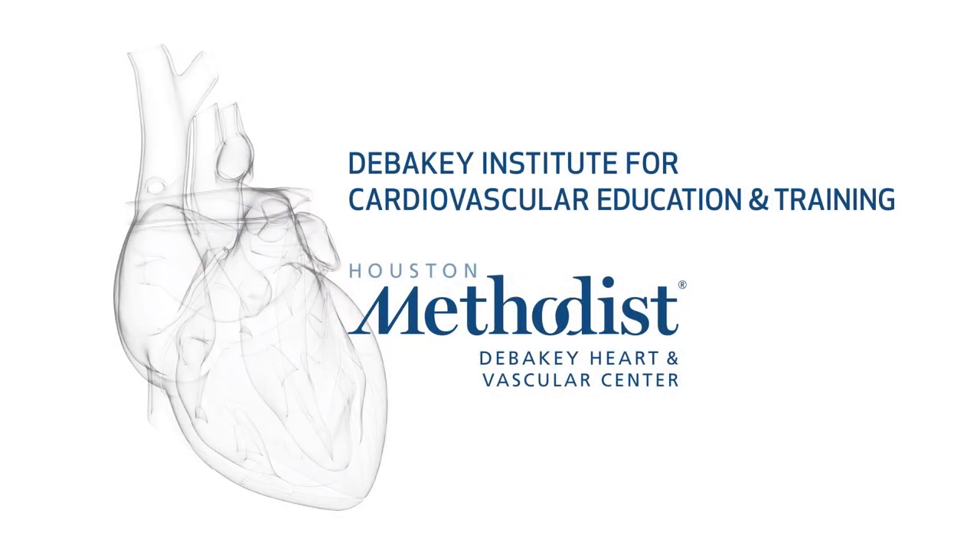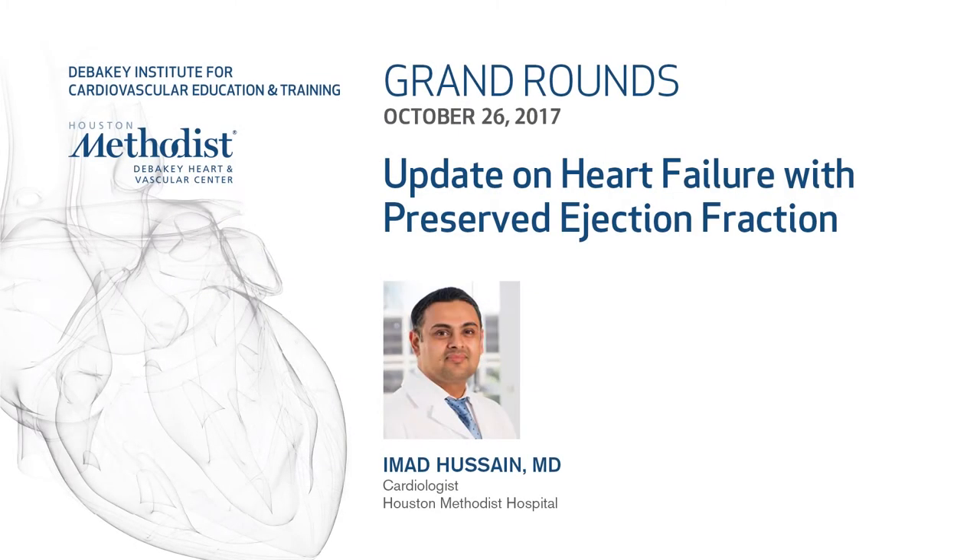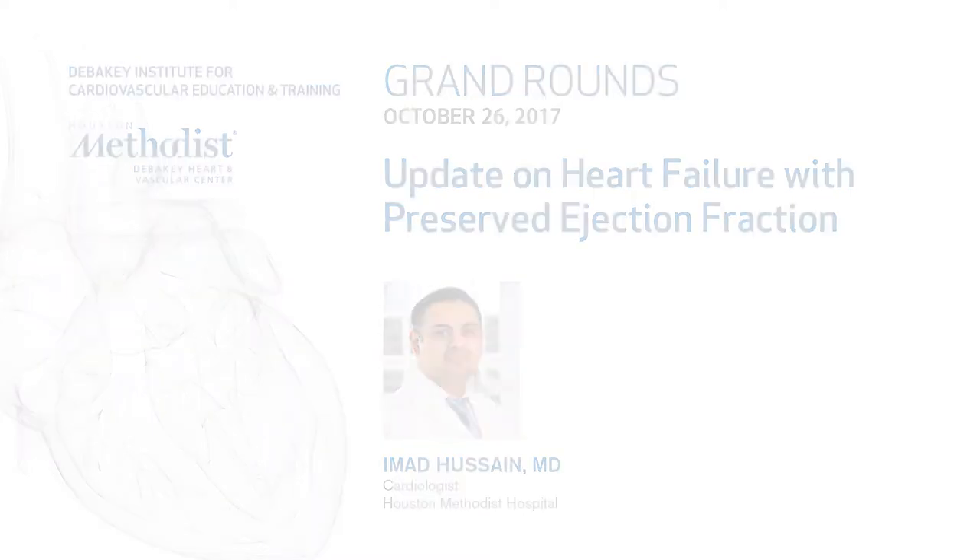Good morning. I'd like to welcome everyone to Grand Rounds, and it's a real privilege for me to introduce my colleague and friend, Dr. Ahmad Hussain, who has been in the trenches and an integral member, a tremendous addition to our advanced heart failure group.